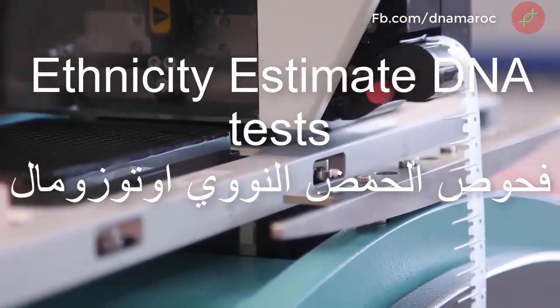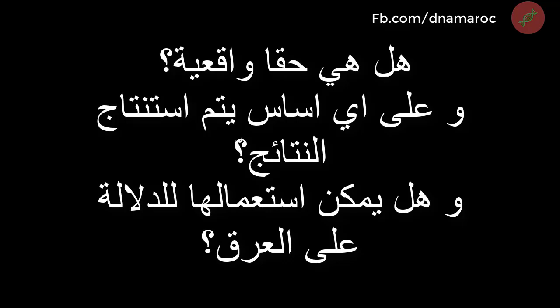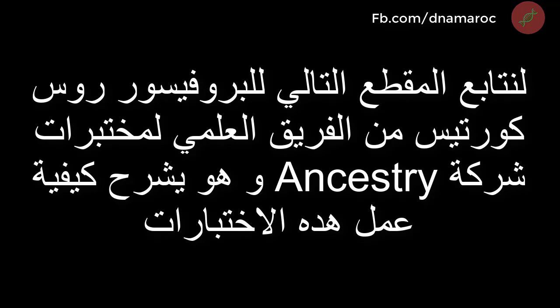How accurate are ethnicity estimation tests, and on what basis do they estimate your ancestry? Can they be used to determine somebody's race? Let's watch the following video in which Professor Russ Curtis explains how these tests really function.